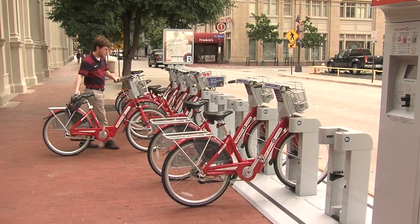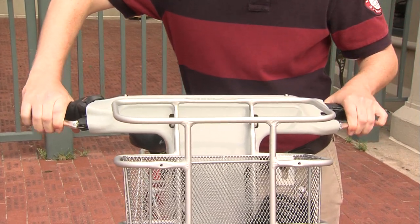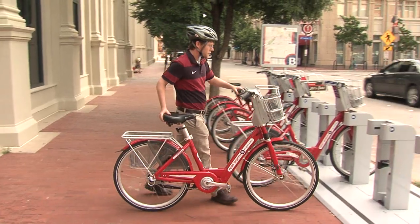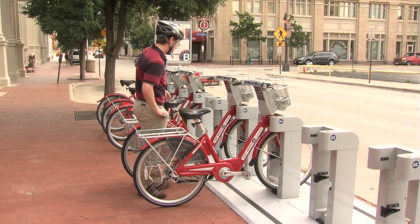Once you've checked out a bike, be sure to check that tires have adequate pressure, brakes are responsive, and the seat height is adjusted. If you encounter any mechanical problems, simply re-dock that bike and begin the checkout process again with a different bike.